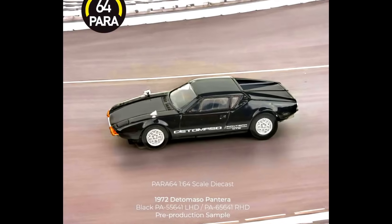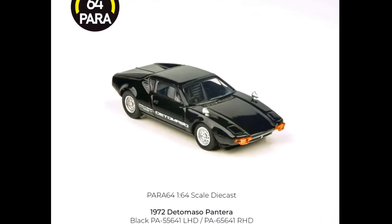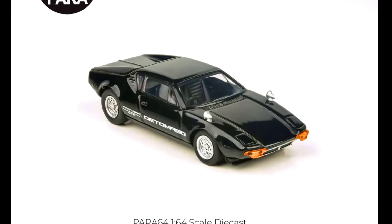Para64 presents the De Tomaso Pantera 1972. Color of the car: Black, Fast and Furious 5. Material: made from diecast. Releasing in January 2024.